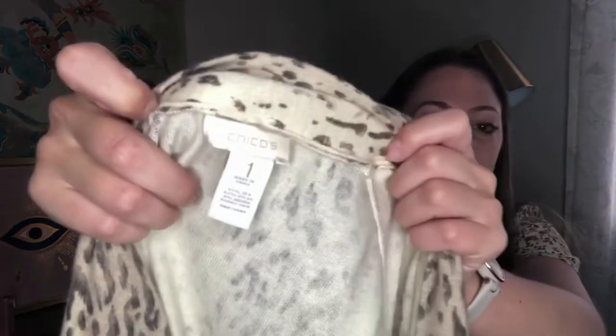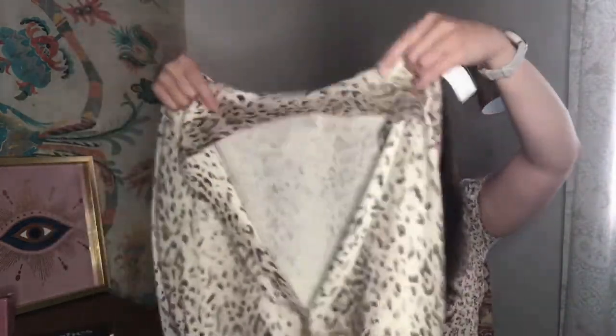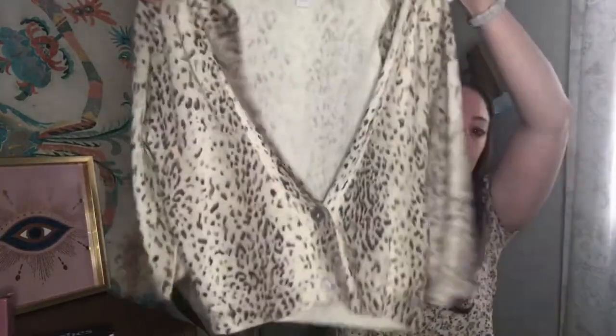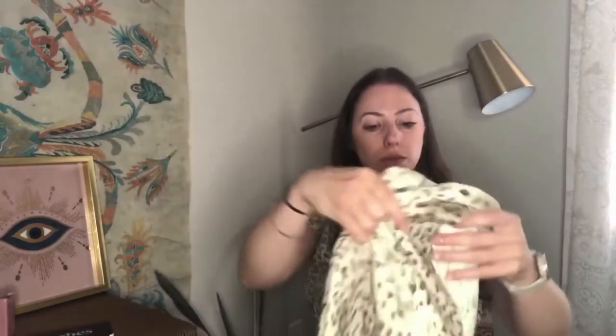Next up is Chico's, size 1 — I think that's probably a medium. It's 55% silk, 42% nylon, and 3% angora rabbit hair. So silk and angora. I bought this based on style — it's a leopard print with two buttons and a shorter length cardigan. I would definitely wear this myself. This was $5. Animal print is always popular, the fabric content was good, the style was great, and the price was right.